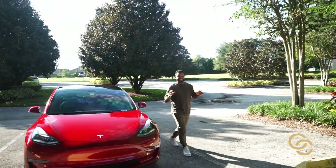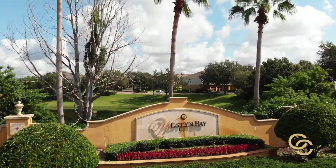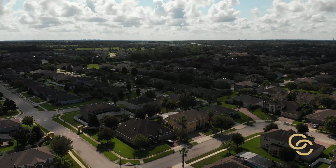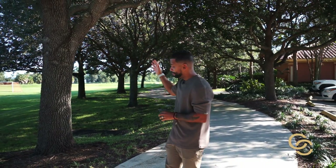Today I'm excited to show you around the community of Weston Bay. We're standing in a community that has over a thousand homes in several distinct neighborhoods, ranging from the $300,000 price range with townhomes all the way up into the $700,000 price range with mini McMansions. We're sitting at the edge of Lake Apopka in one of the premier communities in Ocoee.